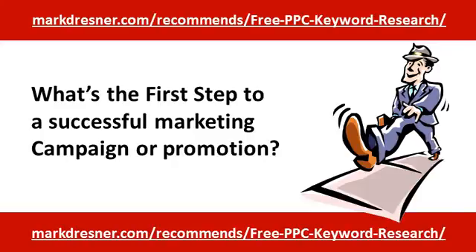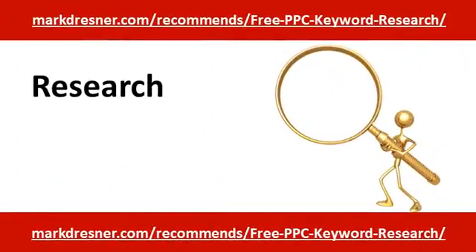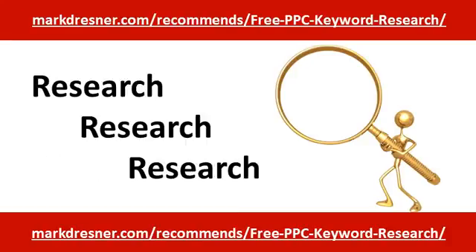Every marketer worth their salt knows research is the first step in launching a successful marketing campaign. And any successful copywriter knows research is the first step in writing a promotion that gets off-the-charts results. So where's the very first place you should turn to do research for your marketing project?